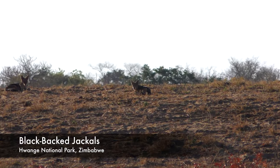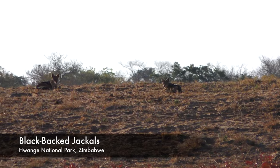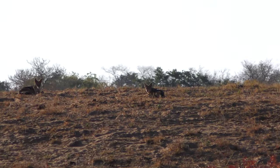We hadn't seen one of those before, had we? We saw one. I certainly didn't get a good view. I didn't see a good view of one.